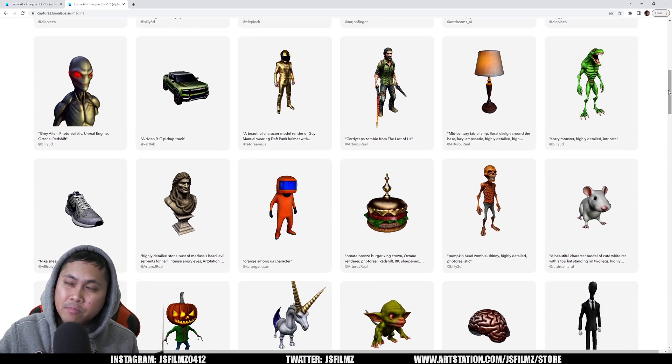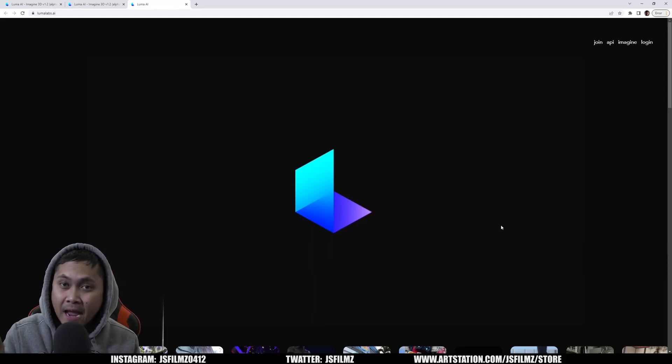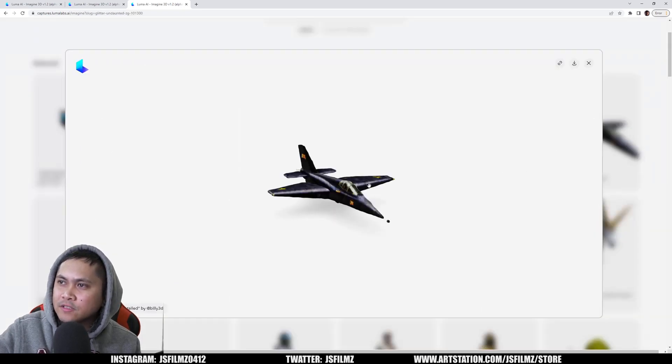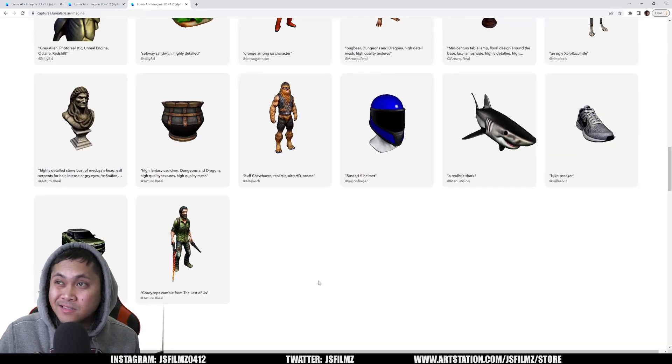What's crazy is this is the same company that has the Luma AI app, where you can take your iPhone and pretty much 3D scan anything around you. What I'm curious about is whether they're going to use the data from that app to feed the AI for this — I mean, it would only make sense. But again, this little plane they have here is pretty cool.